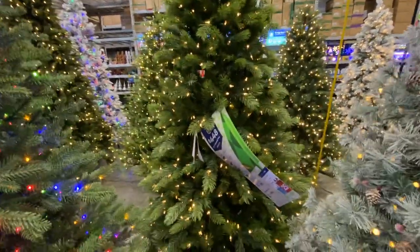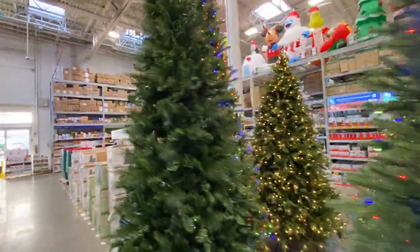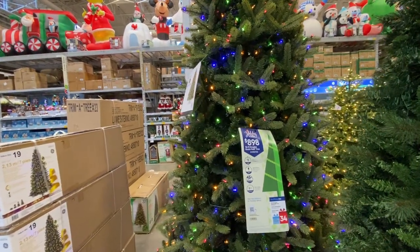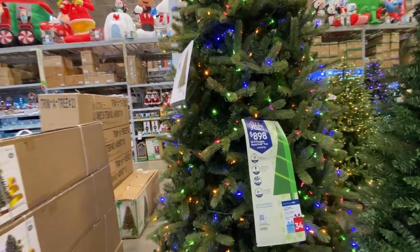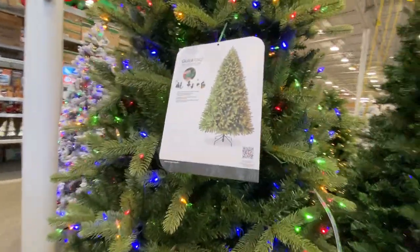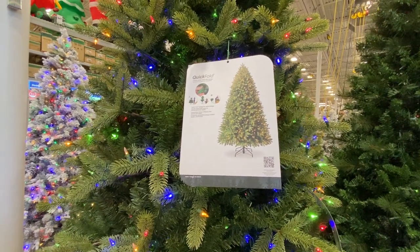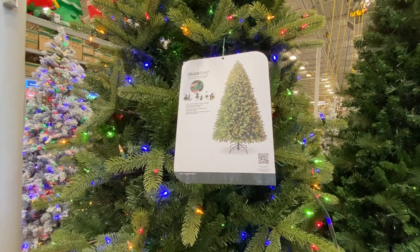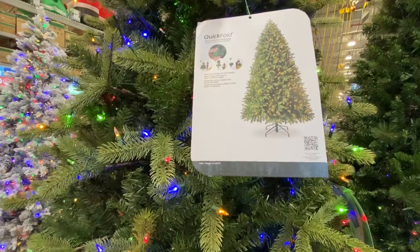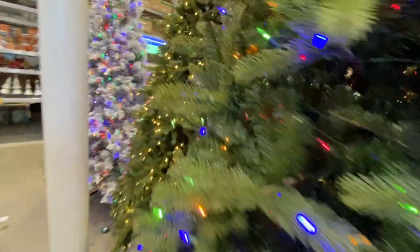At $448 for this Scotch Pine — I actually know Scotch Pines and that looks very realistic for a Scotch Pine. People might not like the long needles. The biggest tree they have here is the Holiday Living 12-foot Douglas Quick Fold Tree at $898 — I guess it folds somehow. Store your tree at a snap; quick fold design for quick storage. You trigger that switch and the tree collapses or folds very easily.